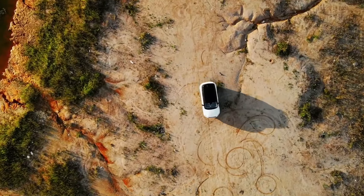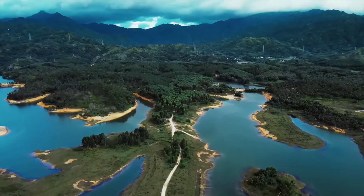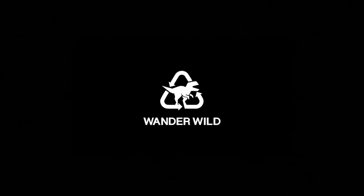We built WonderWild to help you enjoy the great outdoors and be ready for life anywhere. WonderFar. WonderOften. WonderWild.